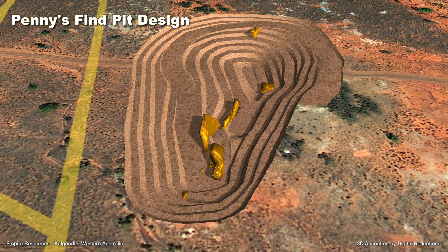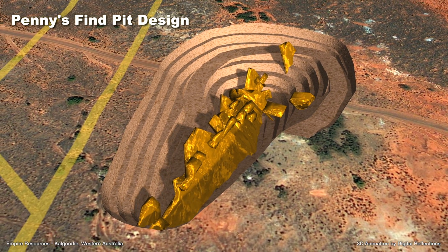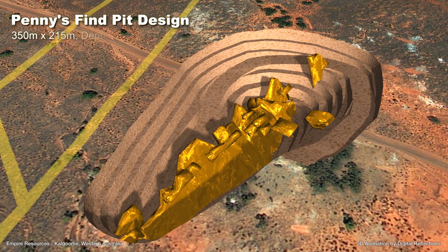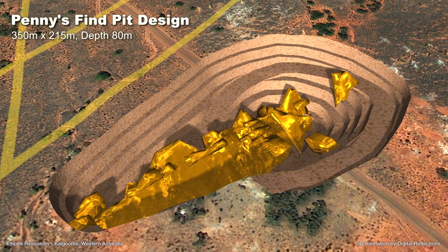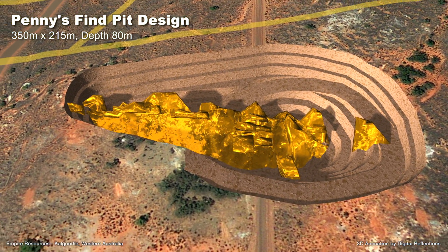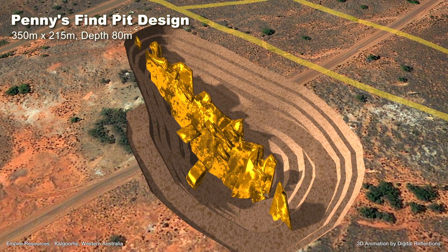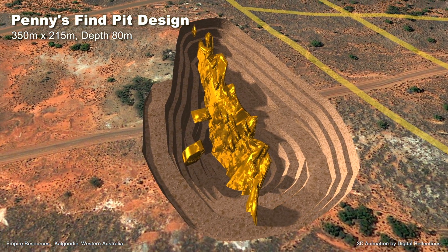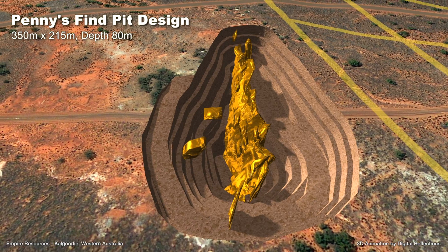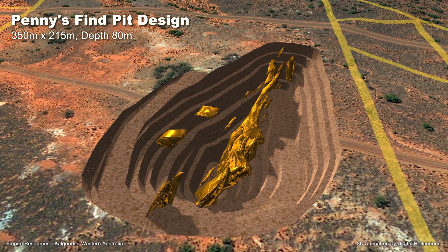The pit design has been calculated at a conservative gold price of 1,500 Australian dollars per ounce and a lower cut-off grade of 1.41 grams per tonne. CAPEX for the open pit is estimated to be 1.5 million Australian dollars, giving the project excellent economics. Recent grade control drilling to approximately 30 metres depth has confirmed the shallow, high grade gold mineralisation within the planned open pit.